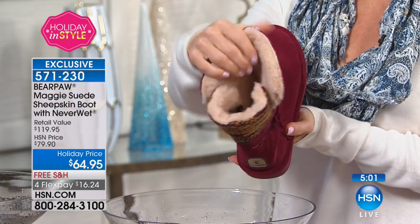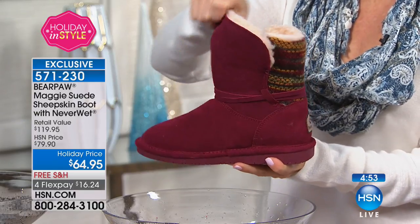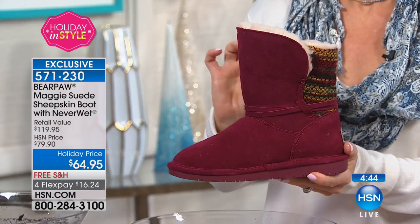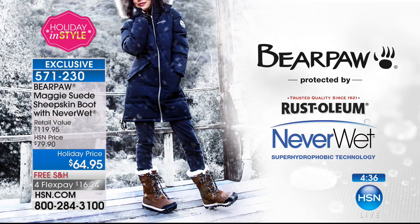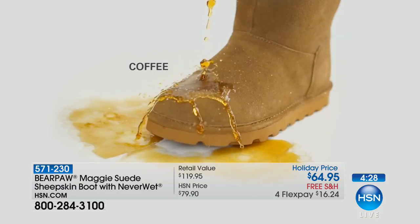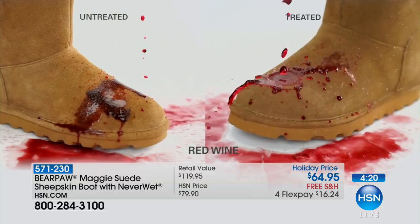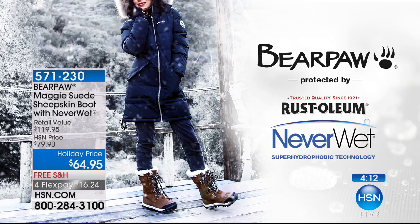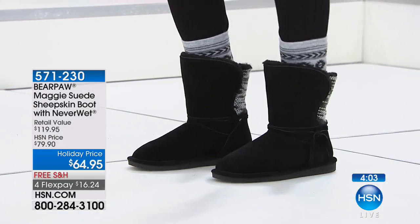The knit on the back has also been treated with Never Wet — knits usually love to soak in water, but this does not. These are easy to pop off and on, and they only come in whole sizes. I'm usually a seven; I wear a seven and they fit like a glove. If you're a half size, go up a size. If you're an eight and a half, go up to a nine. Soy sauce literally beaded up off my Maggie boots — it stained the grout in my kitchen, but not the boot!